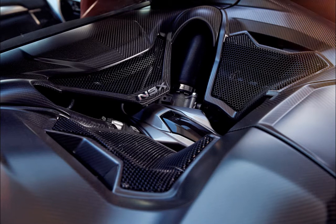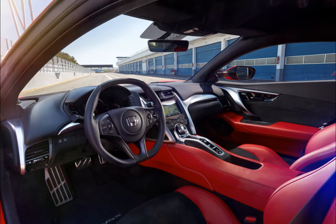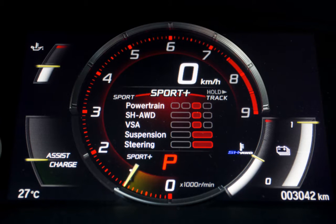Conceived in the mid-1980s, during Honda's and Japan's supreme confidence that there was nothing being done in Europe that could not be better domestically, the new sports car Experimental was inspired by the F-16 fighter jet, built to outmatch a Ferrari 348, and underpinned by a chassis breathed on by Ayrton Senna.